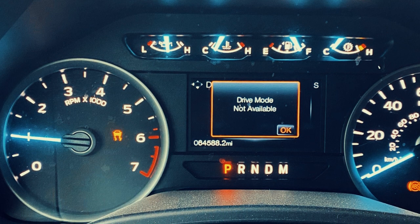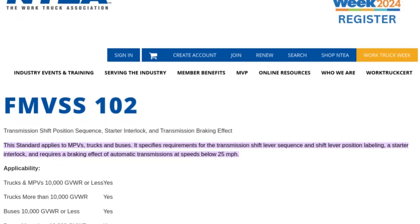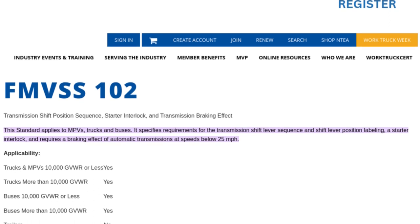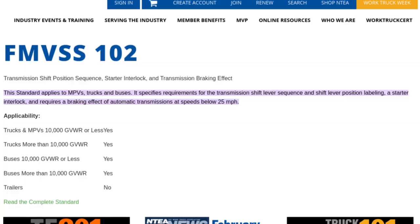Consequently, these vehicles do not meet the requirements outlined in Federal Motor Vehicles Safety Standard, or FMVSS No. 102, which pertains to transmission shift position sequence, starter interlock, and transmission braking effect.